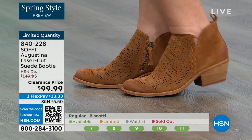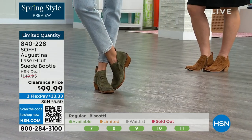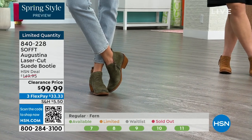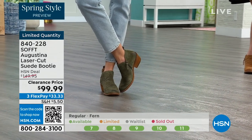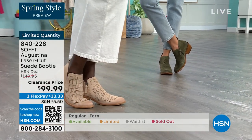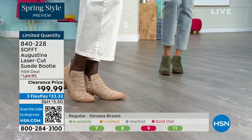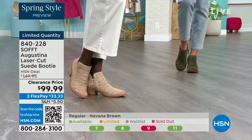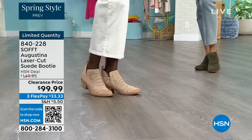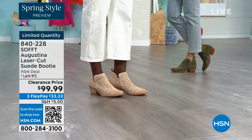They're timeless because they've got that timeless look — they're not going to be of the time where in two years you're wondering what you were thinking. These are still going to be around and still relevant. You still have that timeless suede that you don't have to baby.